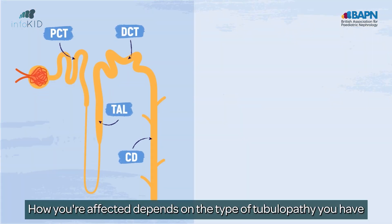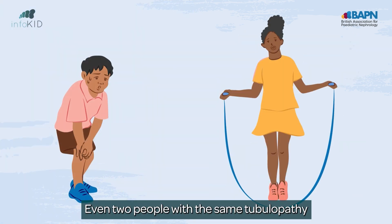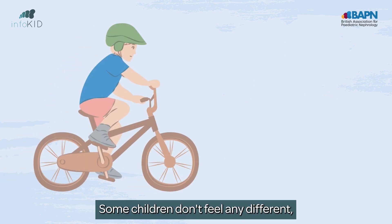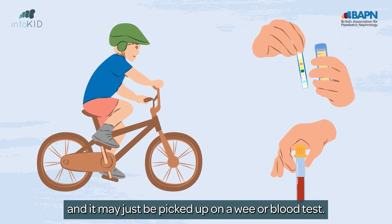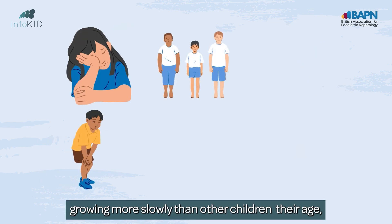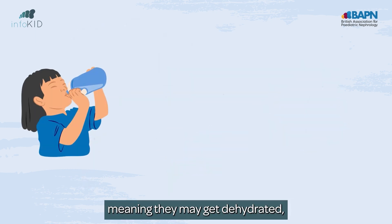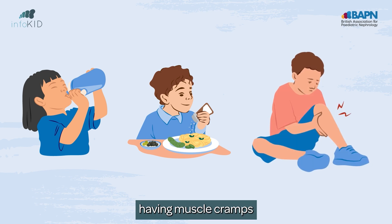How you're affected depends on the type of tubulopathy you have and the age it affects you. Even two people with the same tubulopathy can be affected very differently. Some children don't feel any different and it may just be picked up on a wee or blood test. Others may notice feeling tired or weak, growing more slowly than other children their age, being very thirsty, needing to wee a lot — meaning they may get dehydrated — craving salty foods, or having muscle cramps.